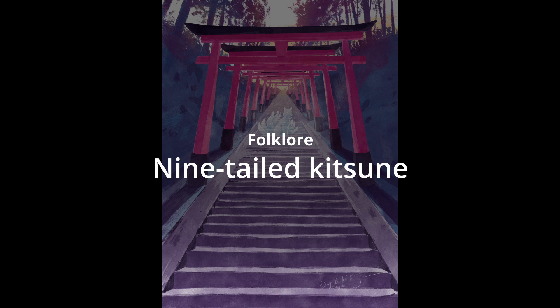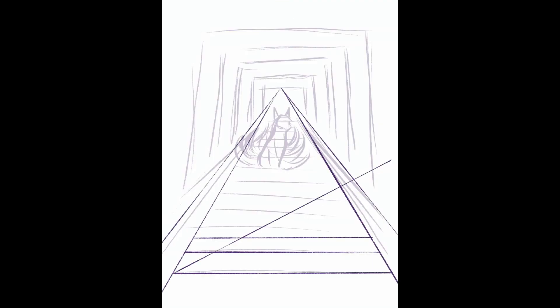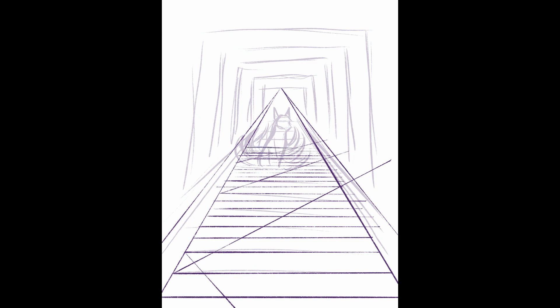Folklore 9-tailed Kitsune. I worked with this pink, purple, blue and yellow colour palette that I felt was perfect for the folklore topic, and yet again I'm back with a Japanese theme.